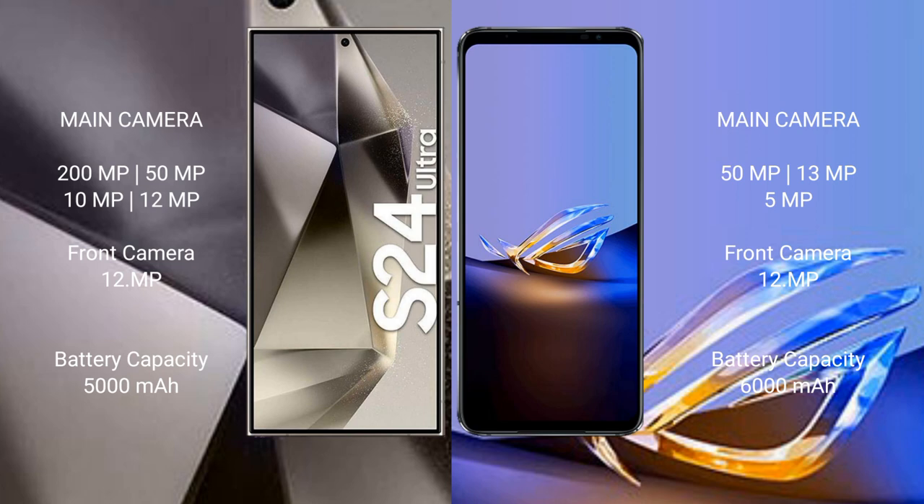The Samsung Galaxy S24 Ultra features a quad rear camera setup: 200MP plus 50MP plus 10MP plus 12MP, and a 12MP front camera. The ASUS ROG Phone 6D Ultimate has a triple rear camera setup: 50MP plus 13MP plus 5MP, and a 12MP front camera.